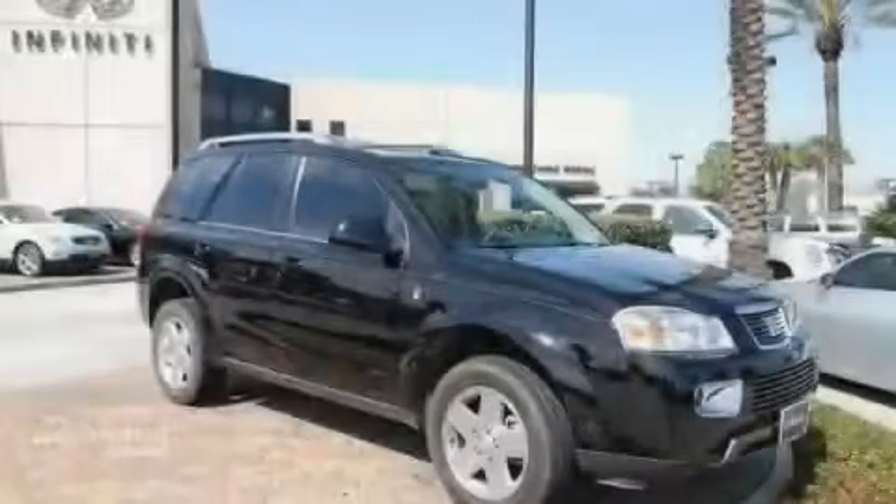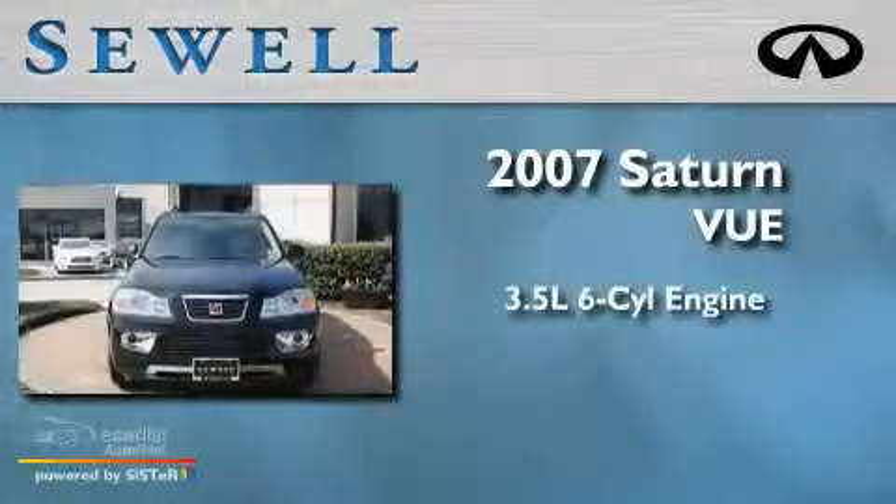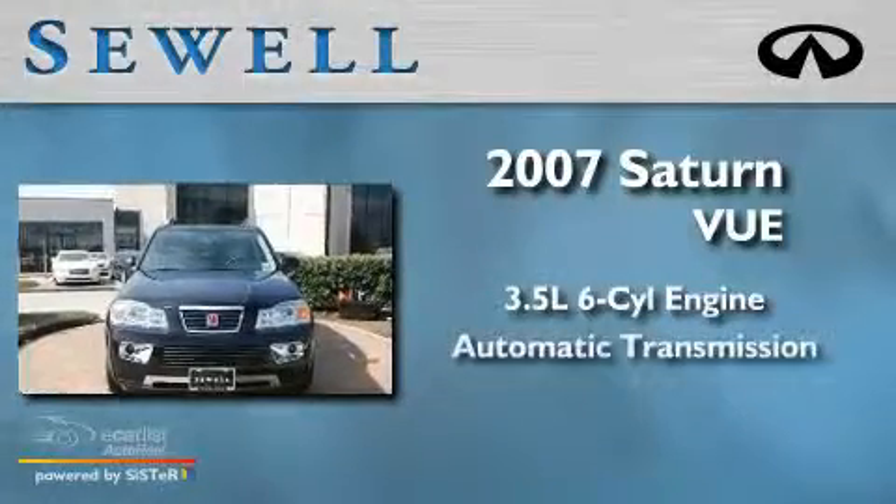Sewell, obsessed with service since 1911. This is a 2007 Saturn Vue. It has a 3.5 liter 6-cylinder engine and an automatic transmission.